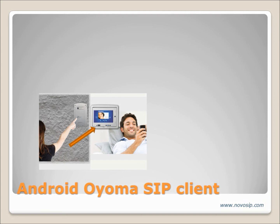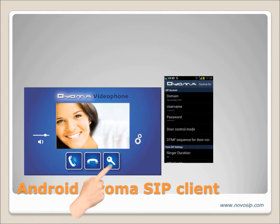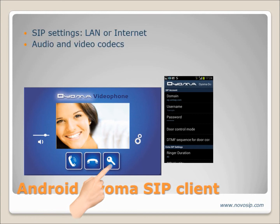Inside the building, a SIP client communicates with the Novo SIP door station, with a touch button for accepting or rejecting the communication, an opening door button, and a setting menu for ID and password and for the DTMF code that will open the door.